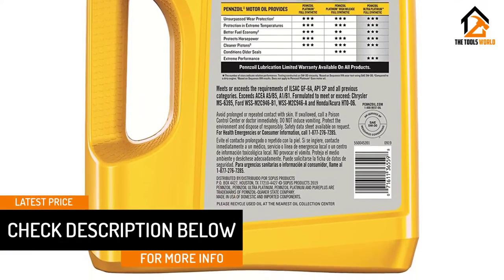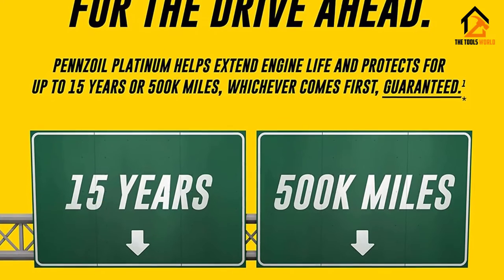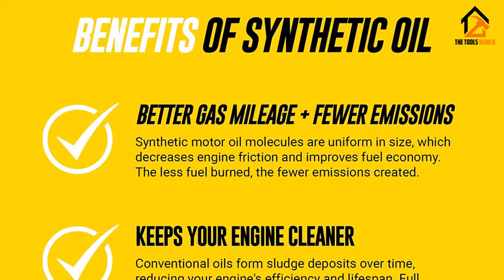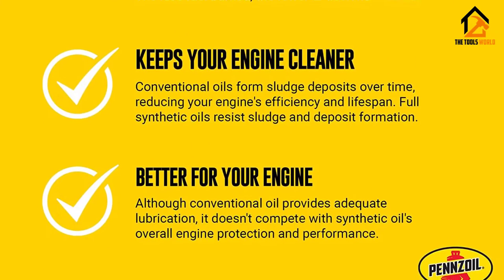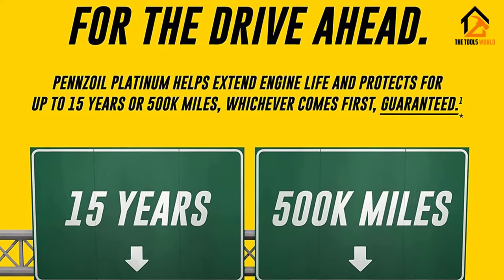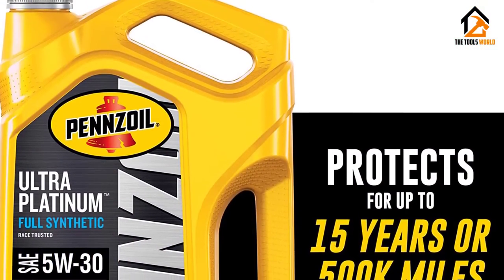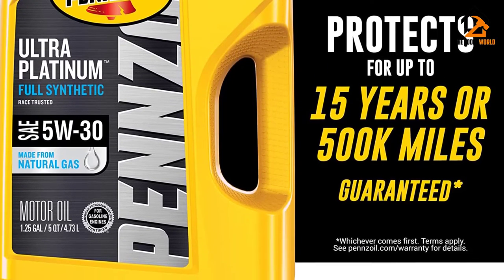Manufacturers combine the Pennzoil formula with advanced technology to create the best formulations, exceeding most car manufacturers' requirements for protection and cleanliness. It is suitable for all light trucks, SUVs, turbocharged, or gasoline engines under most driving conditions. Benefits include cleaner pistons, better fuel economy with an extra 550 miles annually on average, horsepower protection by preventing deposit buildup, advanced wear protection better than most oils, and outstanding temperature performance for extreme hot or cold weather conditions.